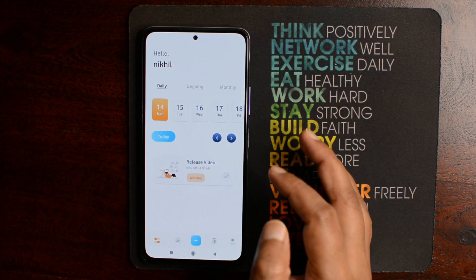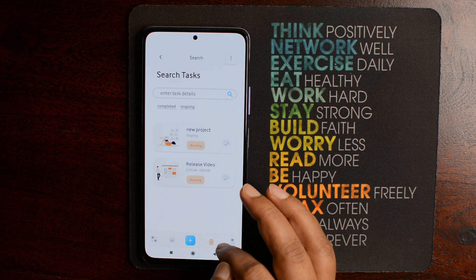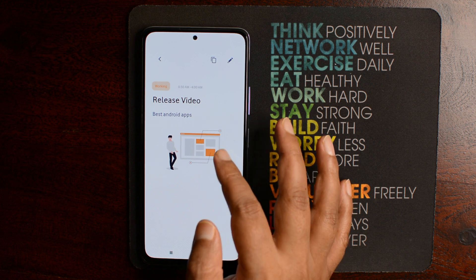When it comes to To-Do or Task Organizer apps, there are several available on the Google Play Store and most of them offer similar kinds of features. However, Funya is trying to do things a bit differently. Funya brings forward all the elementary features such as adding tasks, reminders, categorization, themes, and more. What Funya brings to the table is a refreshed user interface and experience.